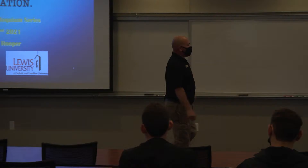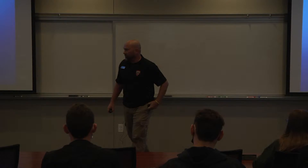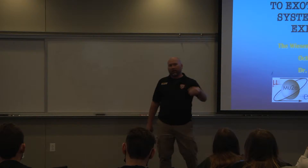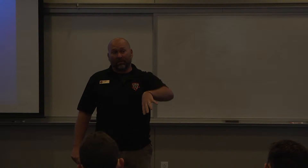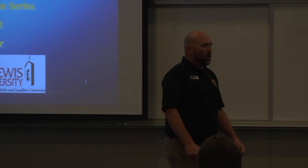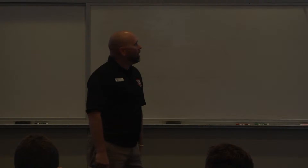Thank you so much for this opportunity to speak. I've been told that as long as I'm here, I can speak without a mask, which feels wonderful. We've got a lot to do and not much time to do it, so we're going to get rolling. The talk is in two parts: I'm going to talk about some of my work at Fermilab, and then switch over to something I've been working on with Lewis undergraduates here.